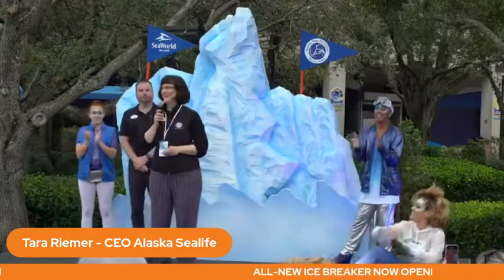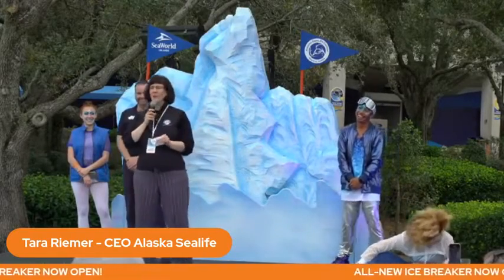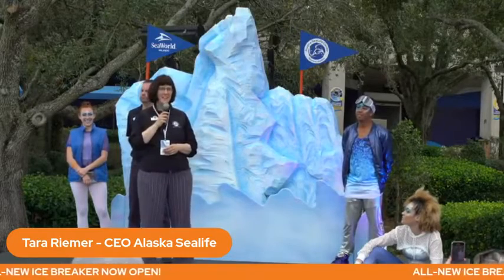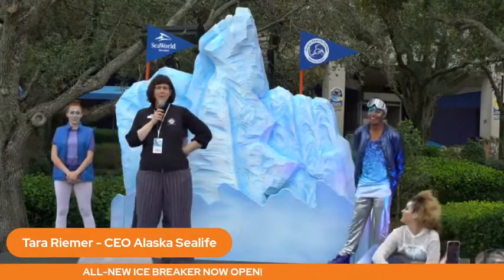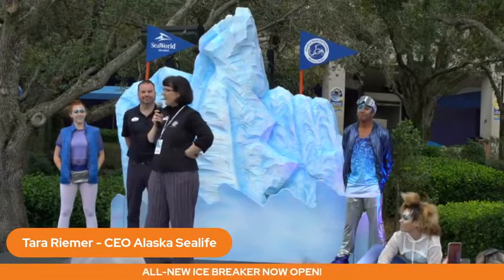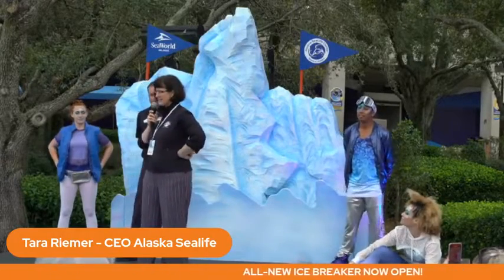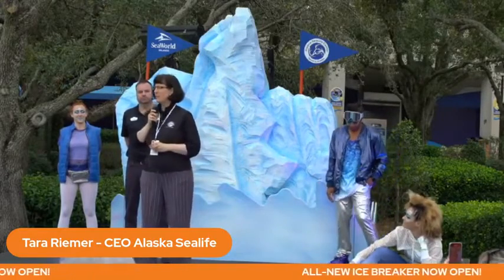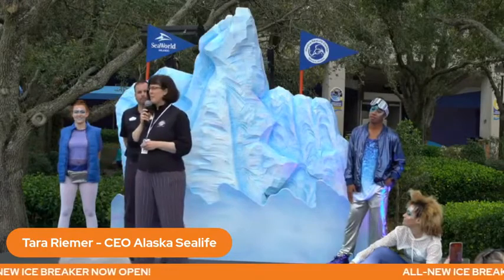Thank you, Rob. Thanks to all of you for being here — I am so excited to be here, not just because it is not 34 degrees and raining, but also this is just such an amazing event. I'm Tara Reamer from the Alaska Sea Life Center. We're located in Seward, Alaska, a small town two hours south of Anchorage — or three if you drove up in the ice storm on Tuesday like I did. Two weeks of people coming to this park is our annual visitation. We only have Alaska species; we are the only public aquarium in Alaska. We also have a wildlife response program and a similar rescue mission to SeaWorld — we are the only responder to marine mammals in the entire state of Alaska. We also have a research program focused on marine mammals and seabird research.